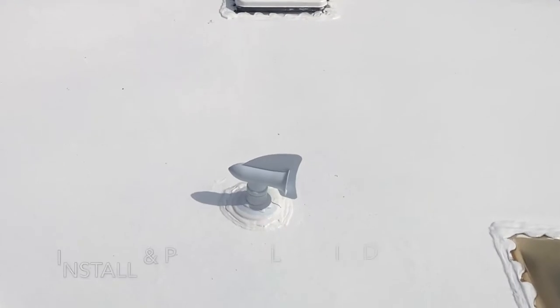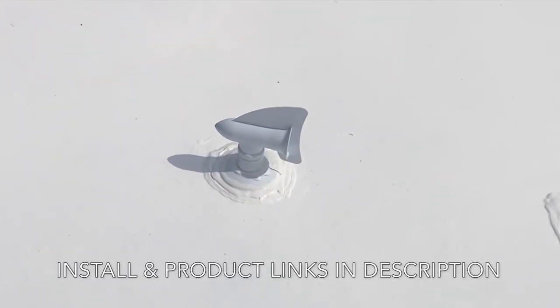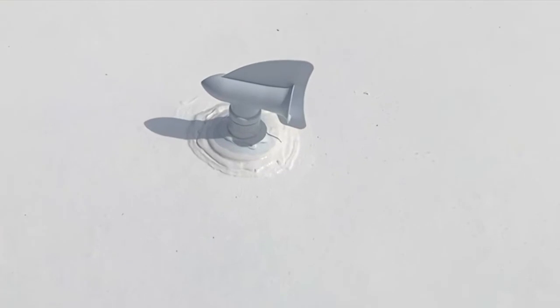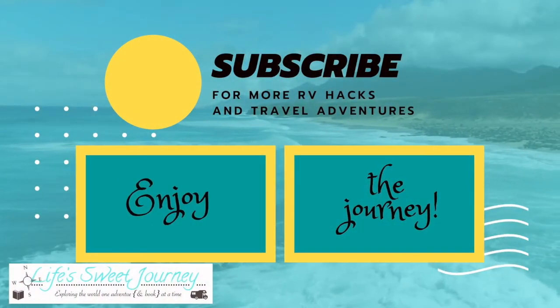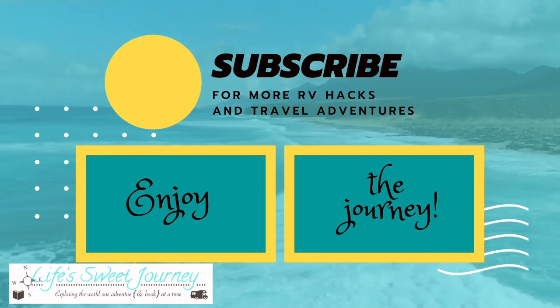We do also have a Camco Cyclone on the black tank vent, which you can see the install of in another video. If you enjoyed this, we would love it if you would give it a big thumbs up and click subscribe. Thanks, and enjoy the journey!